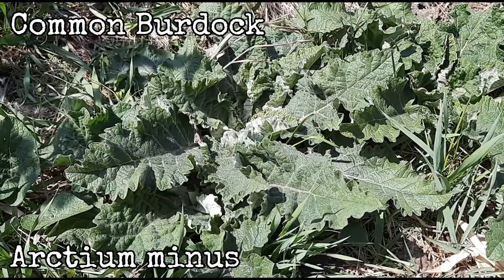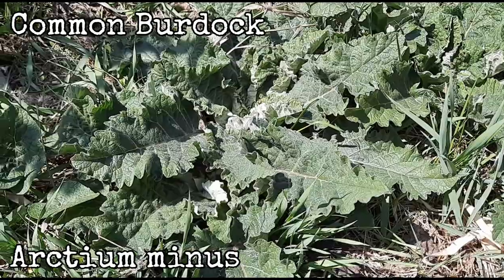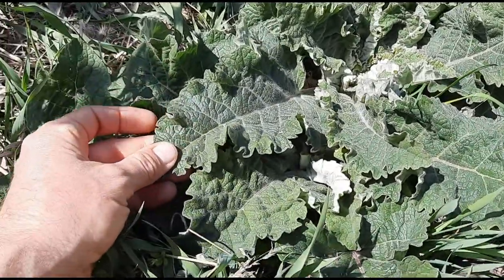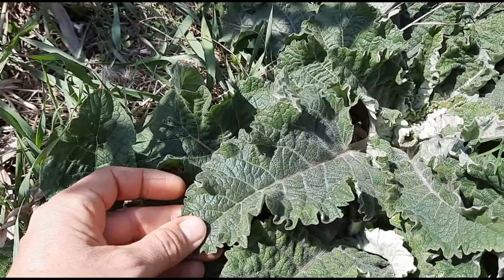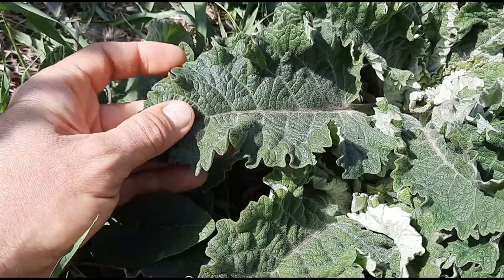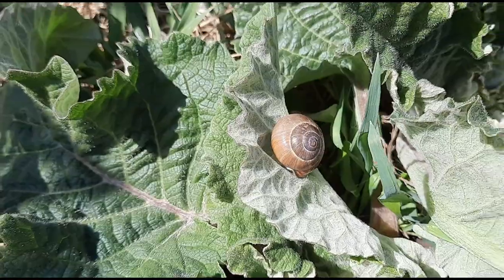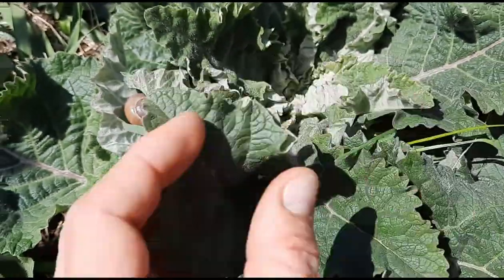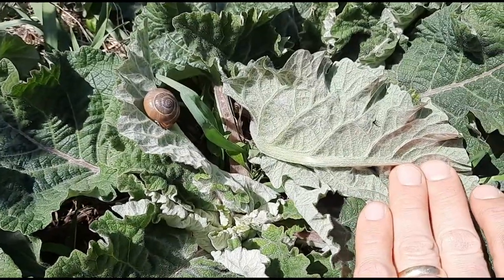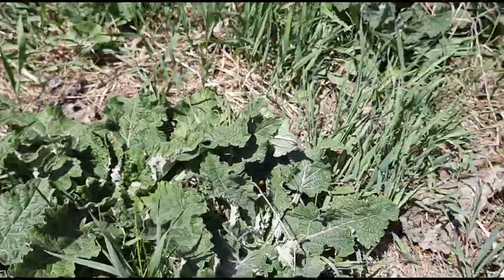Burdock. Scientific name is Arctium species — this one here is common burdock, scientific name Arctium minus. It has a couple stages of growth. In the early spring the leaves will look like this with undulating edges and heart-shaped with little hairs on them but on the flip side — the top is pretty green whereas the bottom is very white.